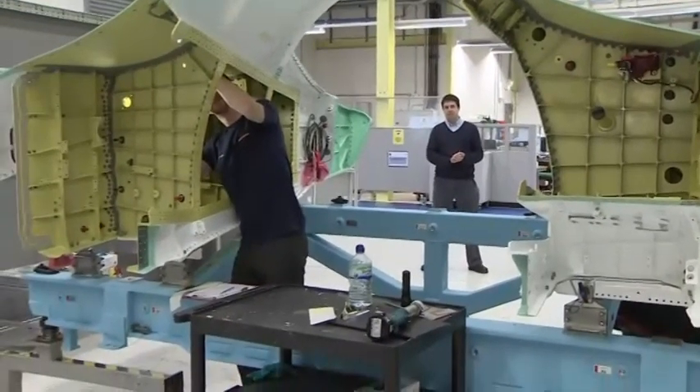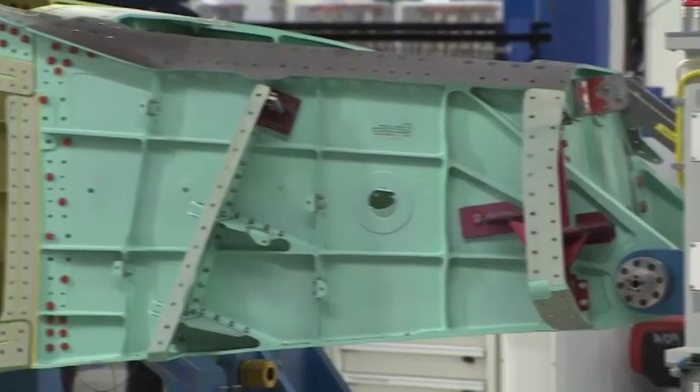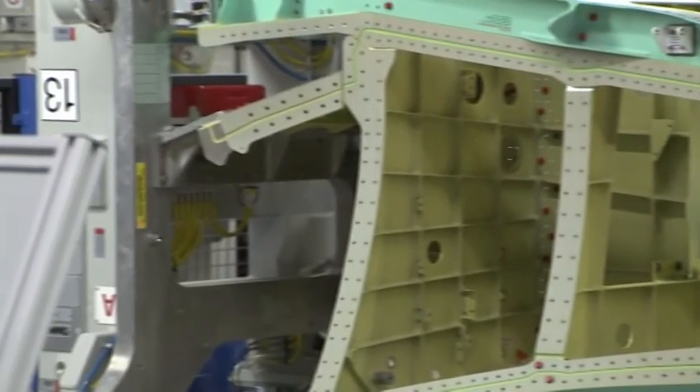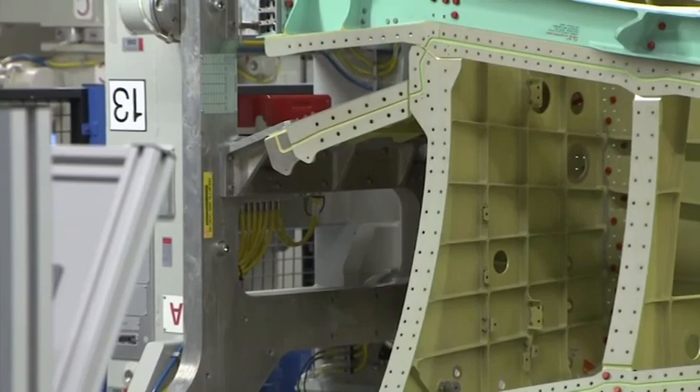Here at Samlesbury, we manufacture the aft fuselage and the horizontal and vertical tails for all three variants. The state-of-the-art aircraft uses high technology to manufacture it. We use accurate machine tools that can drill within half a thousandth of an inch. The materials on the product are, again, state-of-the-art.